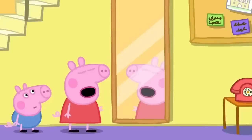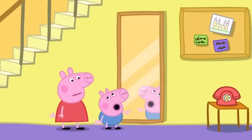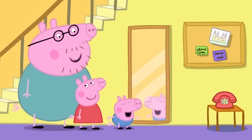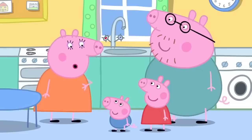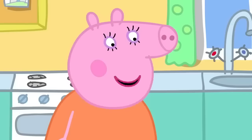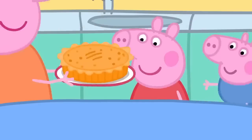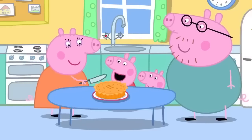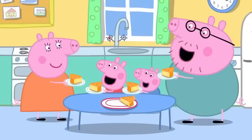'Have you looked in the mirror?' 'Daddy, the mirror is not blue.' George looks in the mirror: 'Blue! George is blue!' 'That's right.' Mummy calls them — she has something for them to look for. 'It's round and flat on top, a bit like a hat, and it tastes yummy.' 'The apple pie!' 'Yes, the apple pie is ready!' 'Hooray! I love looking for things.' 'And I love finding things — especially when it's apple pie!'